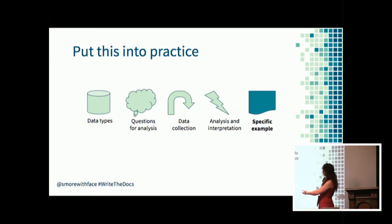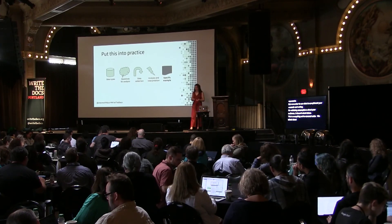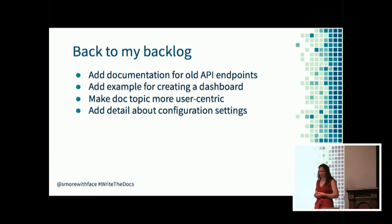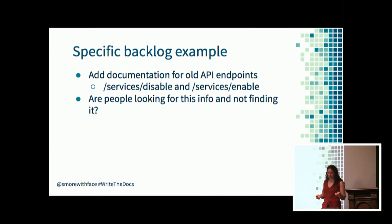Let's talk through a specific example - back to my backlog. Let's talk about how I would use data analysis to learn more about prioritizing the old API endpoints: the services disable and services enable endpoints. An internal engineer noticed they were missing, but the endpoints had been undocumented for a while. After talking to colleagues, I discovered they just missed them - it wasn't intentional, they just forgot about them or never knew about them. So I want to understand more about customer needs to prioritize this work alongside my other work. The question I'm trying to answer is: what are people looking for and not finding, and are these endpoints part of it?